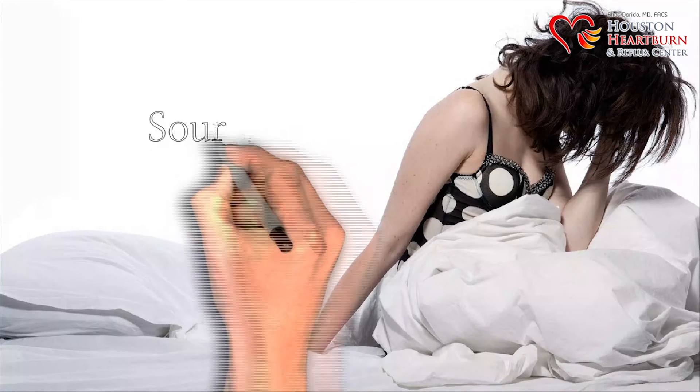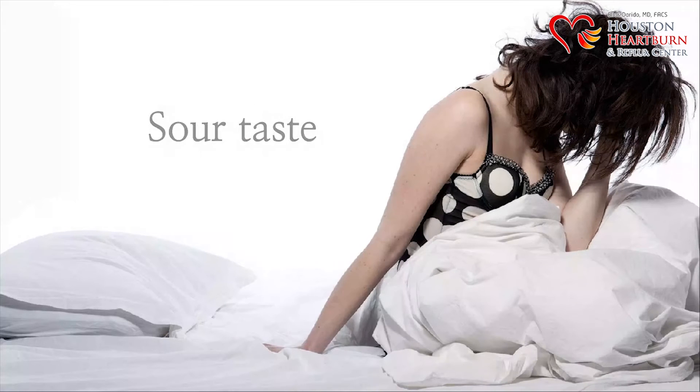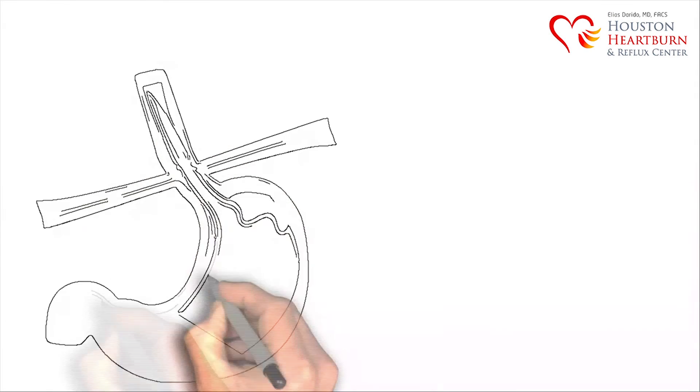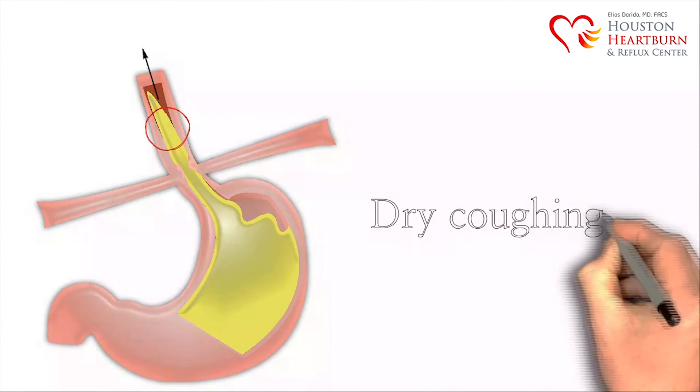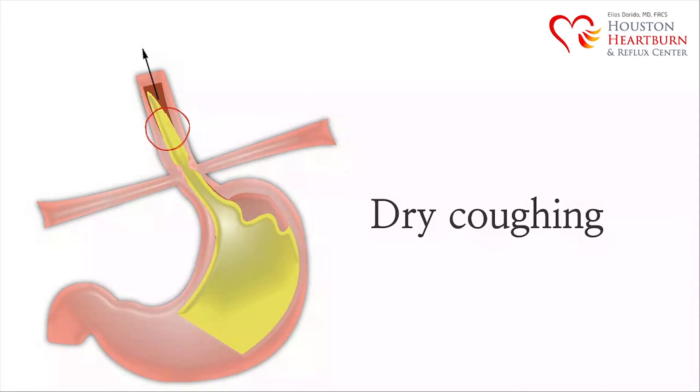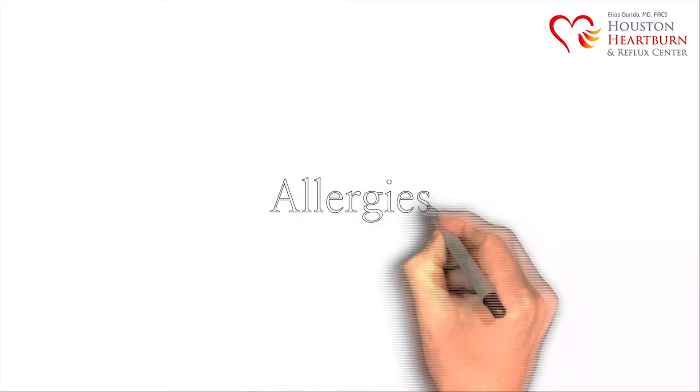Many patients report a sour taste at the back of their mouth, as well as sore throat. Stomach acid that escapes into the bottom part of the esophagus causes patients to experience heartburn and chest pain. If the acid continues to escape up into the throat, then they may experience chronic dry coughing. This is commonly mistaken as an effect of allergies or an infection.